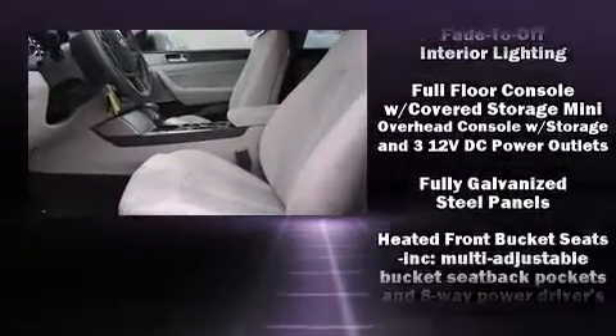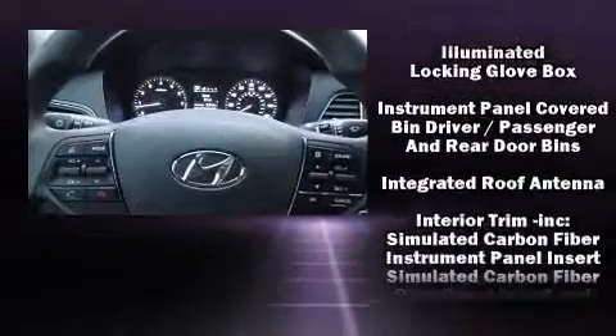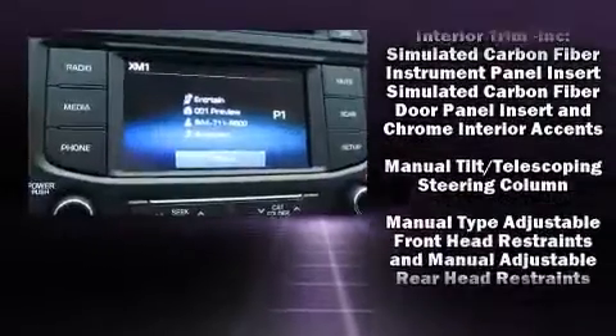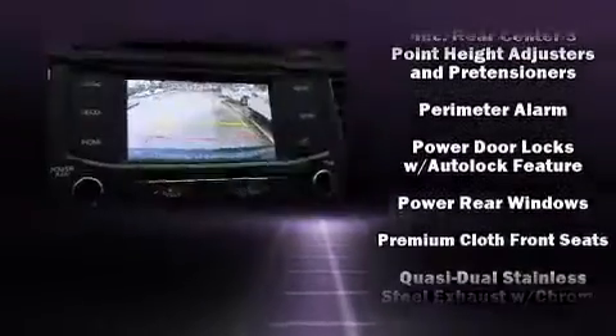Hyundai paid particular attention to efficiency and practicality with the following features: variably intermittent wipers, a trip computer, heated seats, remote keyless entry, and a split-folding rear seat.